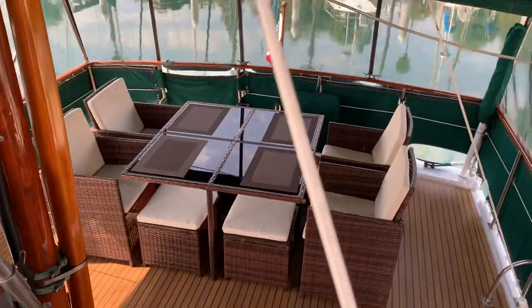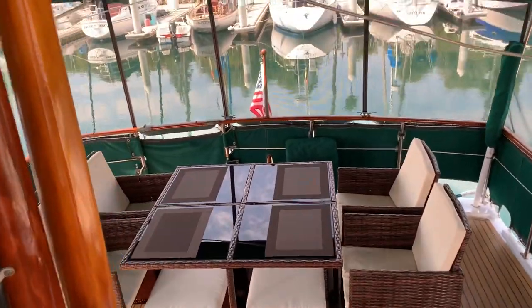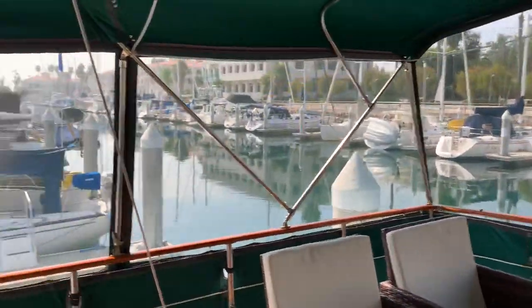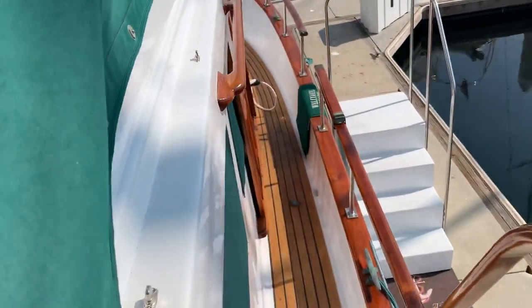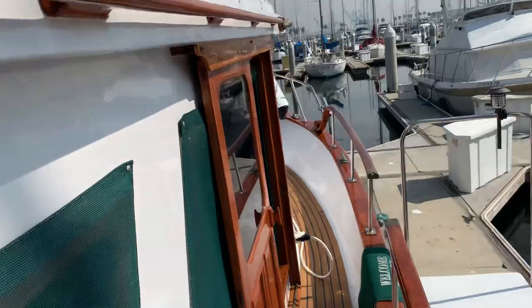But both mast and boom are still aboard. Look at this wonderful aft deck area. Going to go back in and take a look at the engine room.